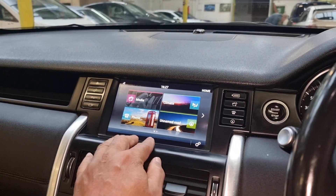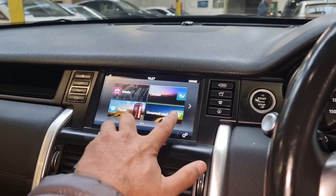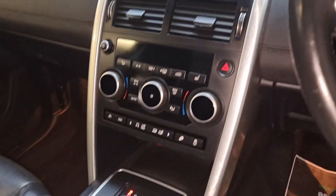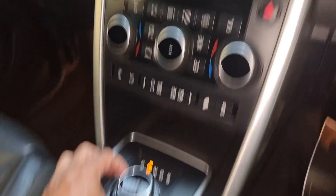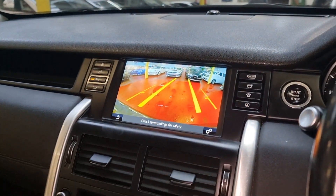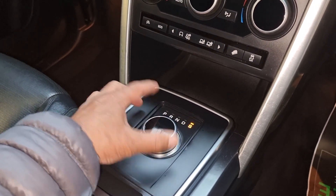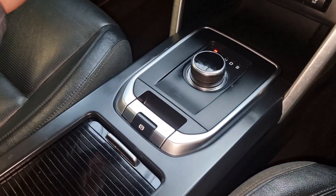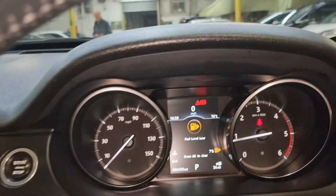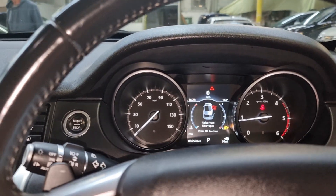We have sat-nav, phone, media, and all that is there. There is a camera that pops up. There is neutral, drive, and sports mode — that is all there for you. The handbrake is on — the electric handbrake is in good working order, and the ignition is on.